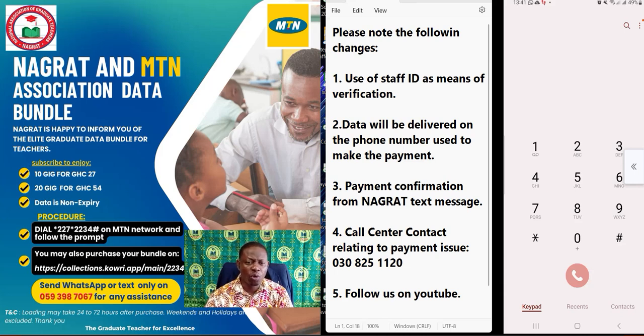We have also made provision for a call center where you can raise all your challenges. The number is 0308251120. I repeat: 0308251120.